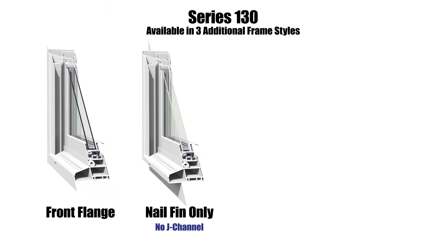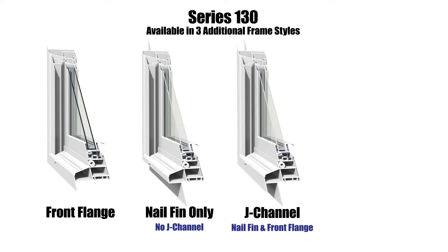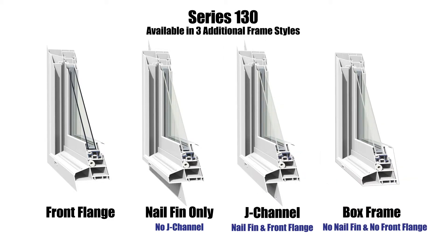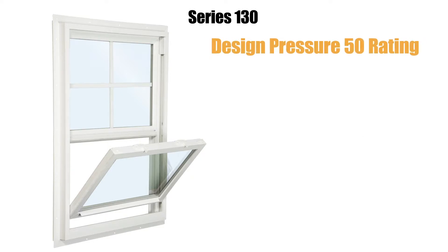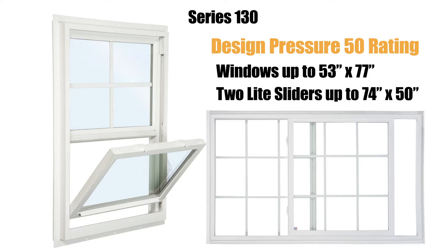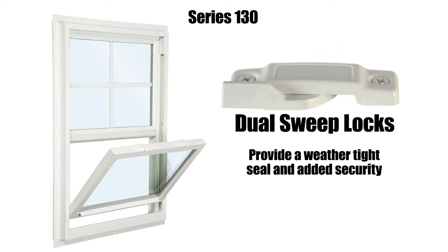Frame style options include nail fin only, no J-channel, J-channel, nail fin and front flange, and box frame with no nail fin and no front flange, to accommodate any installation preference. The Series 130 also boasts a step bevel design for a beautiful exterior appearance, a design pressure 50 rating on windows up to 53 inches by 77 inches, and two-light sliders up to 74 inches by 50 inches. Its dual sweep locks help provide a weather-tight seal and added security.